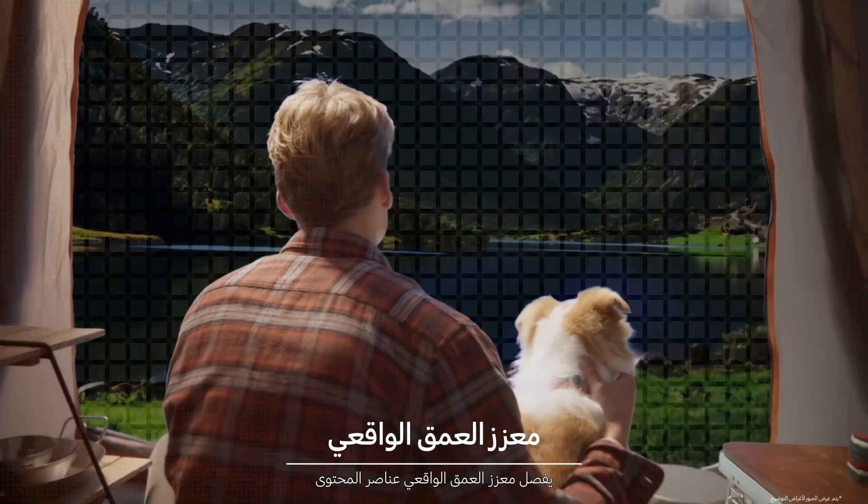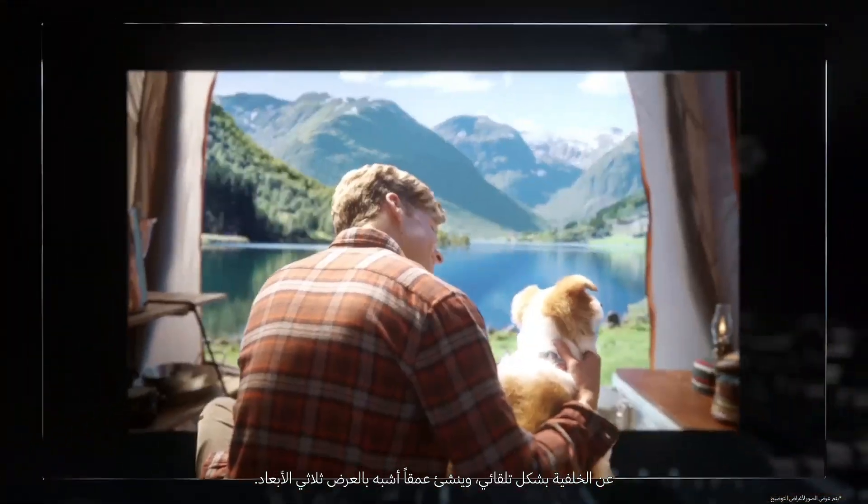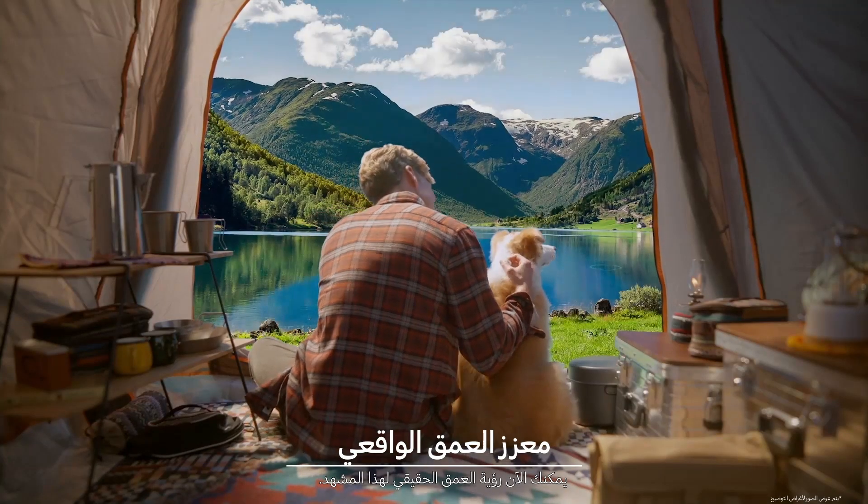That's not all. Real Depth Enhancer automatically separates objects and the content from the background and creates 3D-like depth. Now we can clearly see the heart of the scene.